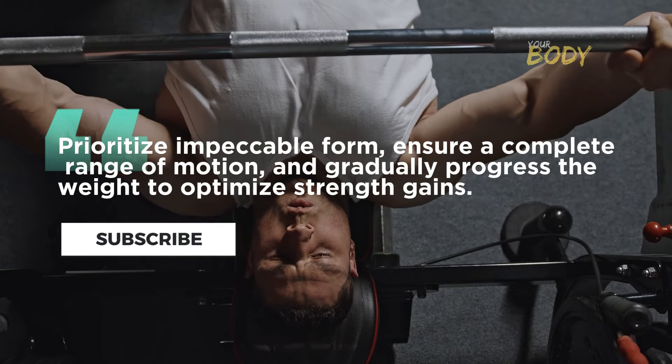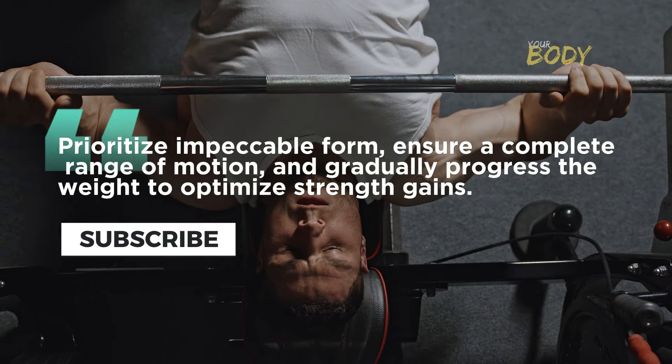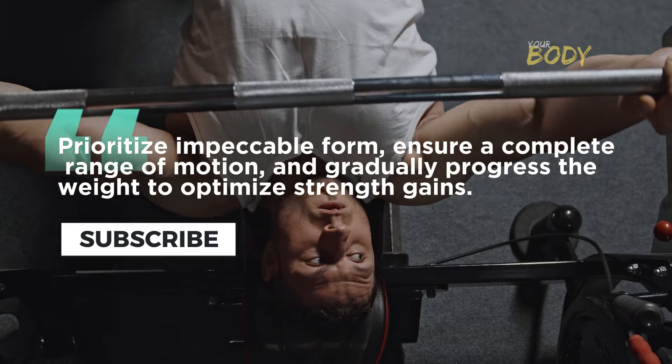Prioritize impeccable form, ensure a complete range of motion, and gradually progress the weight to optimize strength gains.